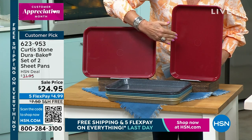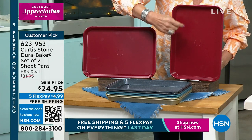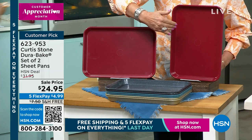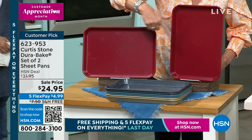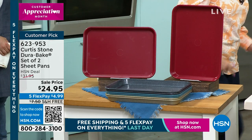The DuraBake is what you're going to bake in — it does the same thing, makes it so non-stick. It's incredible. We're doing a sale price on this: you get two full-size sheet pans for $24.95, free shipping, five flex payments.